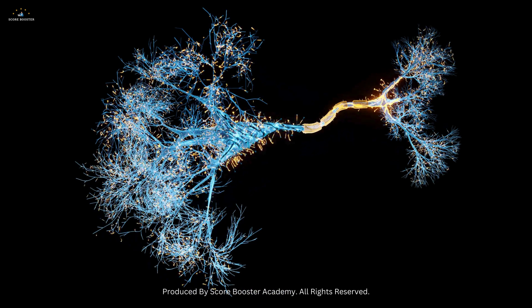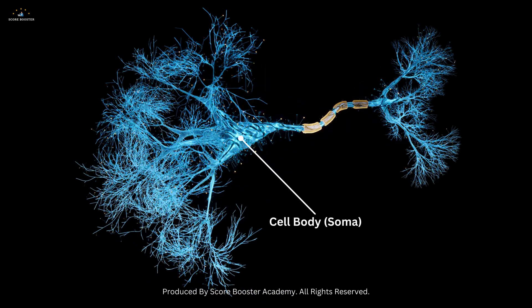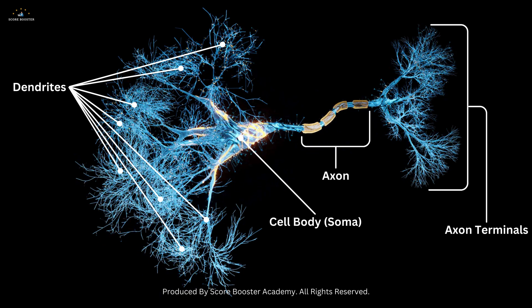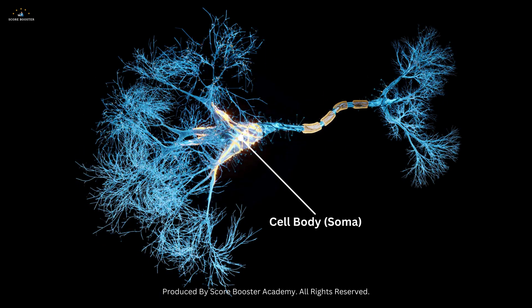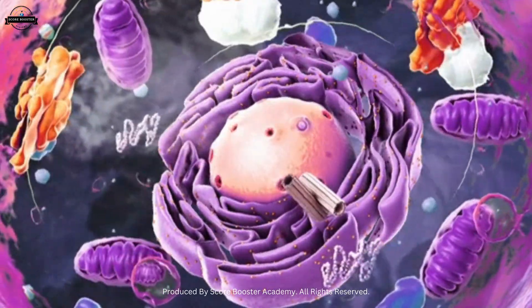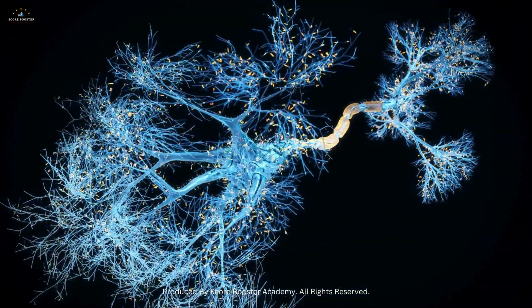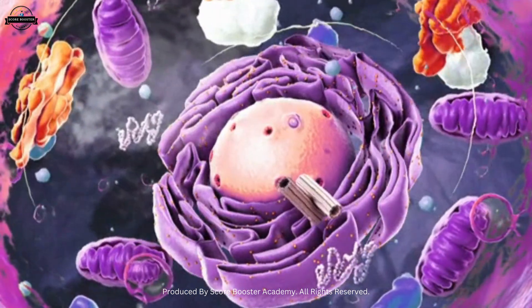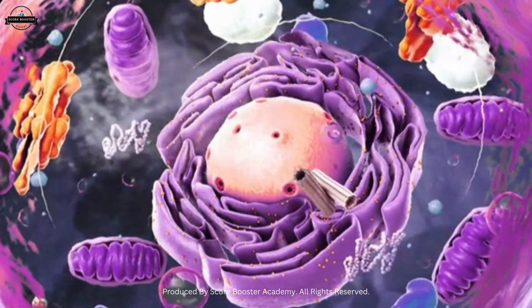Neurons are composed of several key parts: the cell body or soma, dendrites, axon, and axon terminals. The cell body or soma houses the nucleus and other organelles essential for maintaining the neuron's health and function. This central hub processes incoming information and supports the neuron's activities.